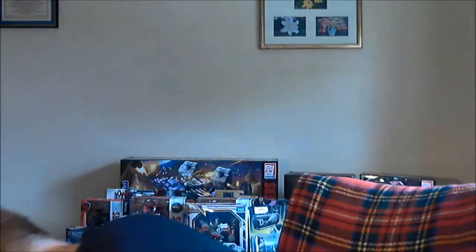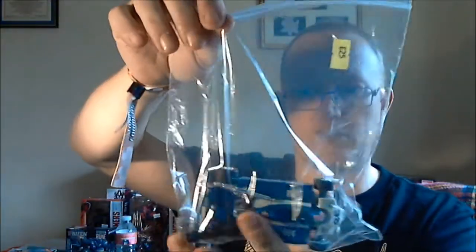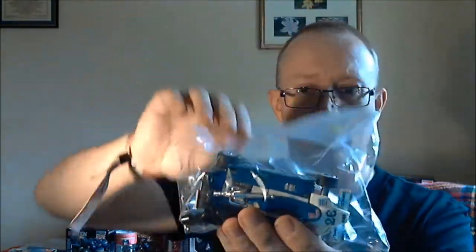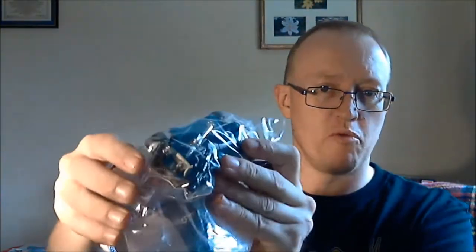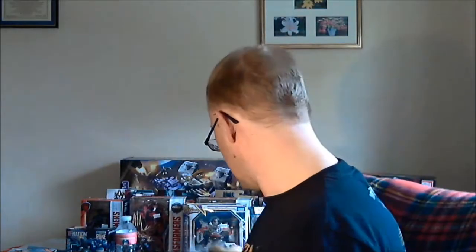And then back to Toy Fu. A Mirage — the missile launcher has the C-clip, part of the C-clip is busted off, but it will still clip on his shoulder. Again, he's loose, got decal wear, chrome wear, but I think the rubber tyres are okay. Apart from that, he's complete. Got him.